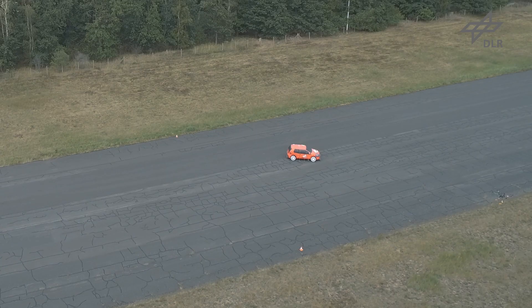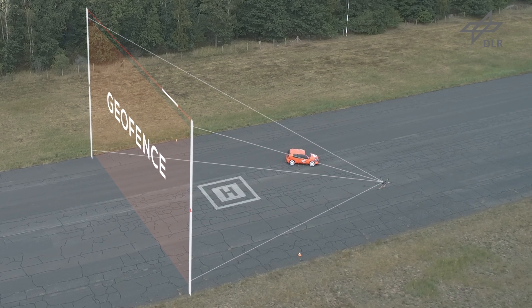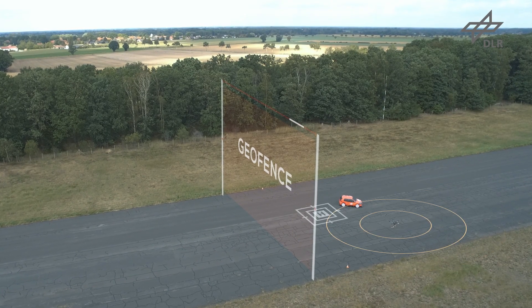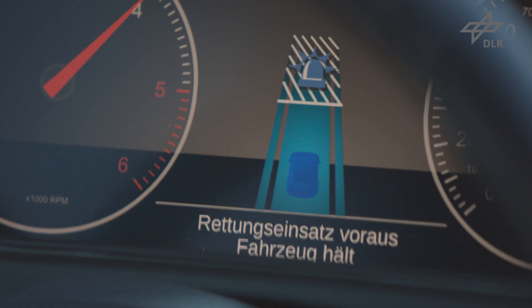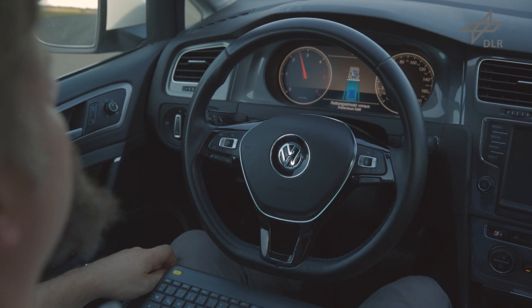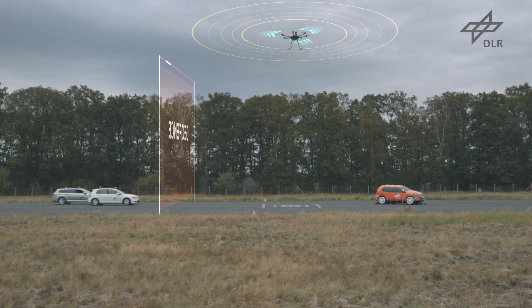As soon as the helicopter initiates the landing approach on a motorway, a geofence is automatically generated — like a virtual fence which closes the lanes to all motor vehicles. As soon as the pilot has made his decision where to land, he sends a signal to the ground vehicles below, which causes them to stop and block the motorway. As soon as the drone verifies the landing spot is clear, it proceeds to land.